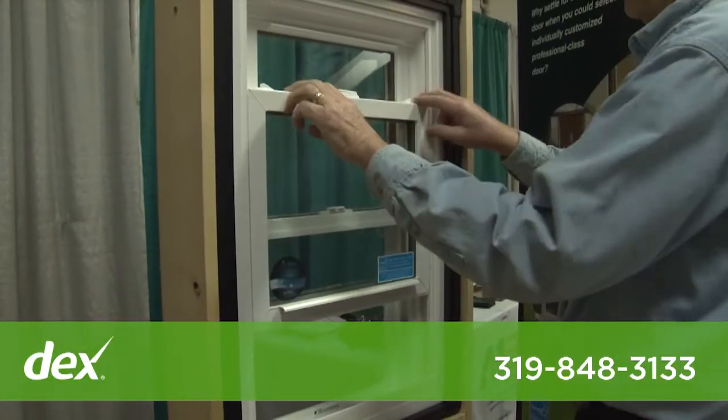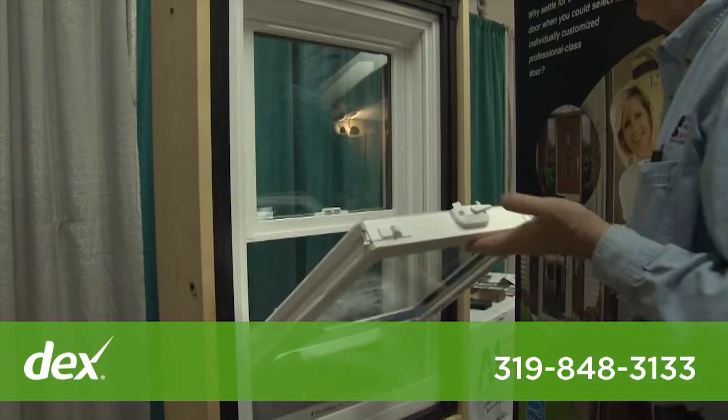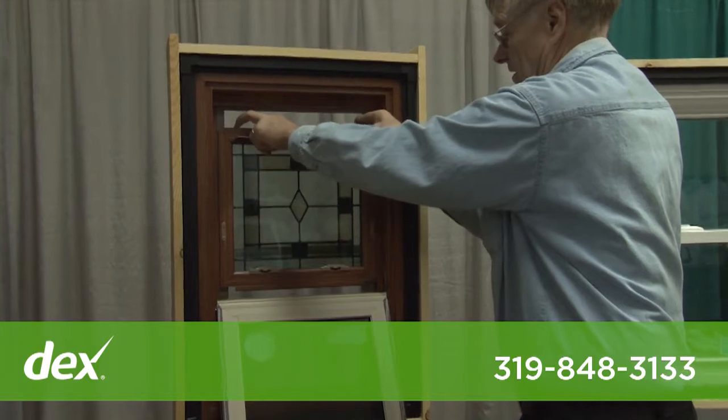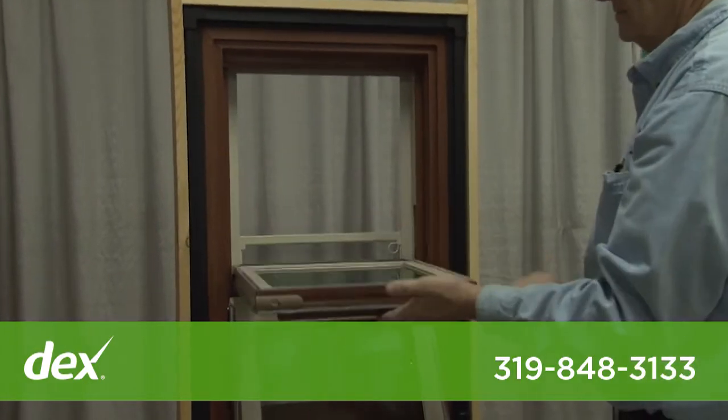We sell and install all types of windows in a variety of styles including double hung sliders, egress, bays and bows, and garden windows in vinyl, wood, and aluminum.